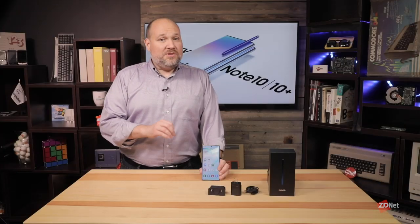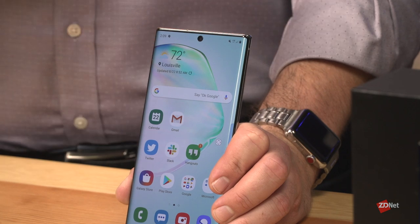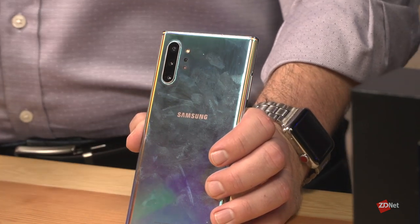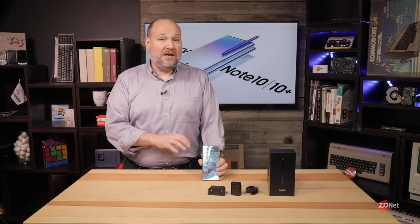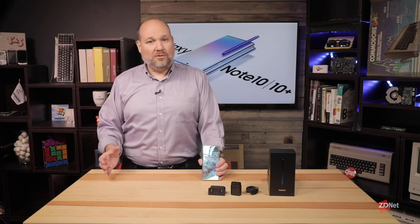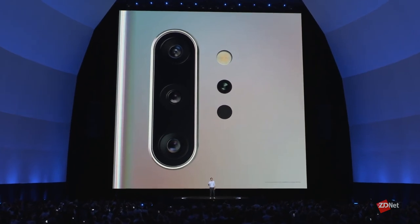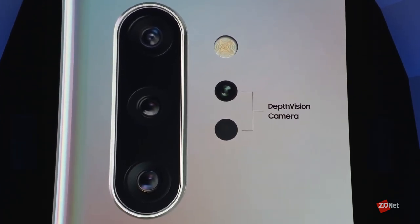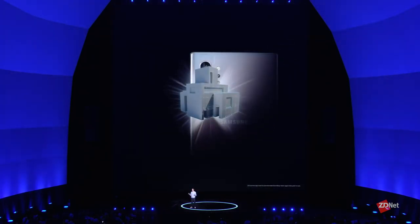When it comes to cameras, the Note 10, 10 Plus, and 10 Plus 5G are well covered. On the front, there's a 10-megapixel front-facing camera for video chats. On the back of the 10 Plus and 10 Plus 5G, there are four camera lenses — the Note 10 has three. On the 10 Plus, there's a 16-megapixel main lens, a 12-megapixel wide-angle lens, and a 12-megapixel telephoto lens. The 10 Plus and 5G also add a depth vision time-of-flight camera that measures distances and can create 3D models of objects.